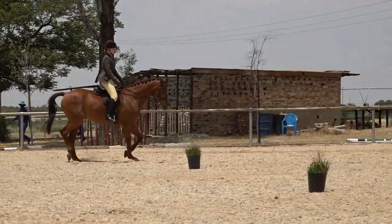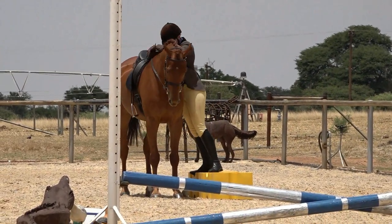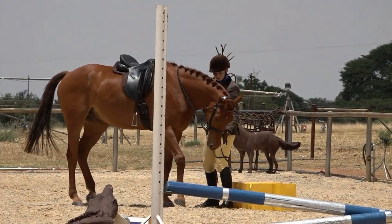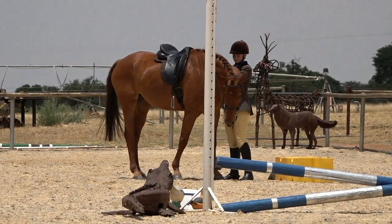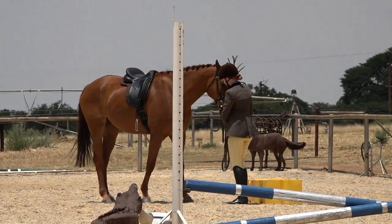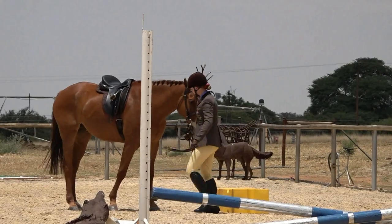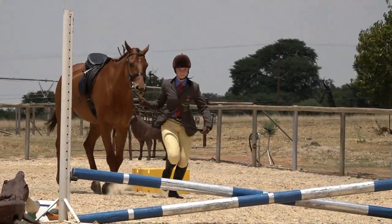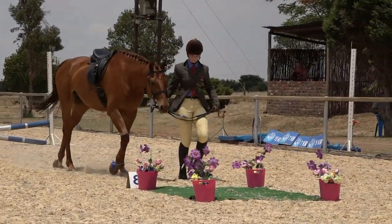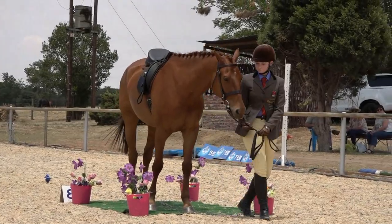Canter to the dismounting block, dismount onto the block with a square halt from this horse. The horse moving away from the block — we see this quite often, so this is what needs to be worked on at home. This is part of the schooling and part of the manners of the horse: it needs to remain standing square and rock solid still. Trot the jump, halt on the mat, and salute. Well done.